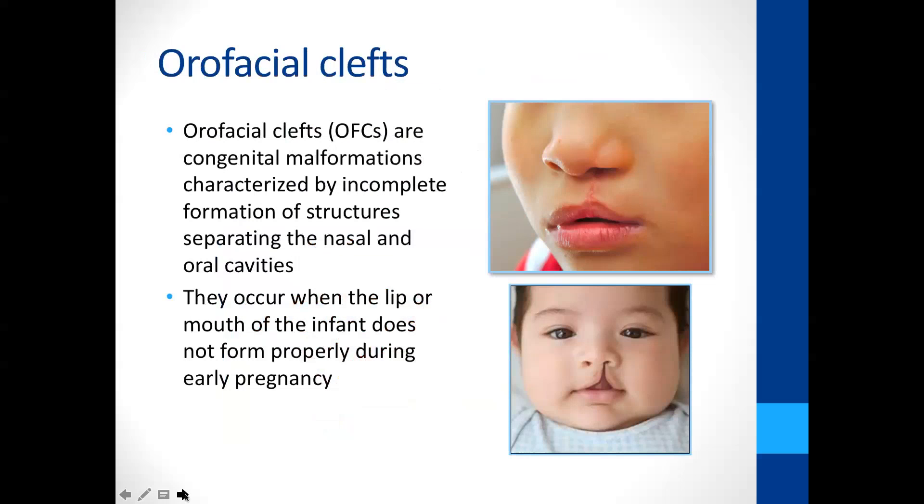I'm by no means an expert in orofacial clefts, nor am I a physician — I'm a public health systems researcher. Clefts occur when the boundary between the nasal and oral cavities, or the roof of the oral cavity, is incompletely formed between four and ten weeks after conception.